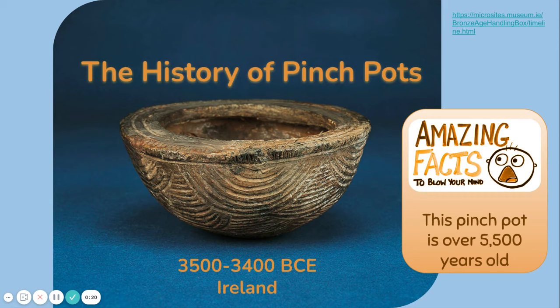Hello artists! Today we will be learning about the history of pinch pots. This pinch pot was found in Ireland and is dated from about 3500 to 3400 BCE. That means this pinch pot is over 5,500 years old — that's really old!